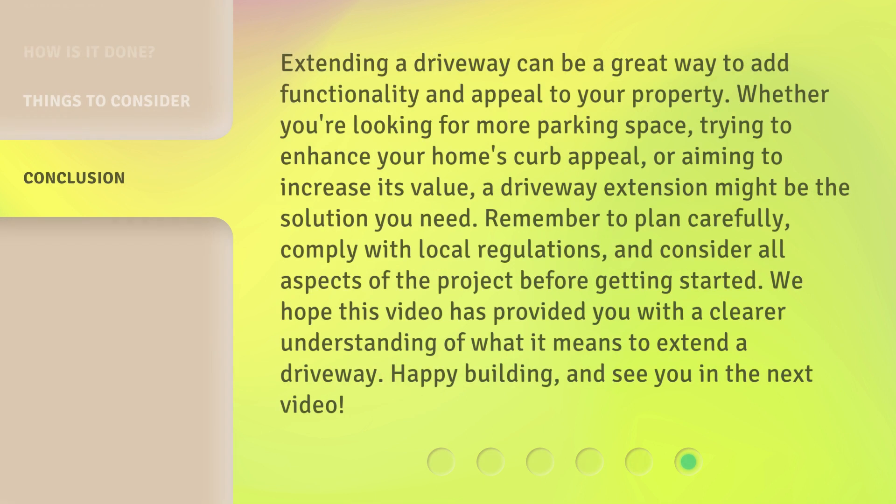Extending a driveway can be a great way to add functionality and appeal to your property. Whether you're looking for more parking space, trying to enhance your home's curb appeal, or aiming to increase its value, a driveway extension might be the solution you need. Remember to plan carefully, comply with local regulations, and consider all aspects of the project before getting started. We hope this video has provided you with a clearer understanding of what it means to extend a driveway. Happy building, and see you in the next video! Have a great day!